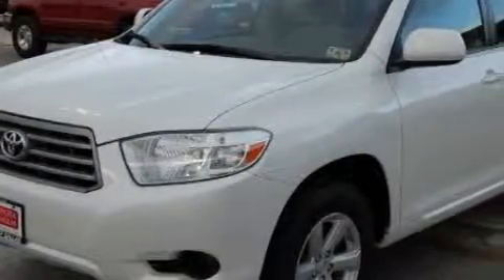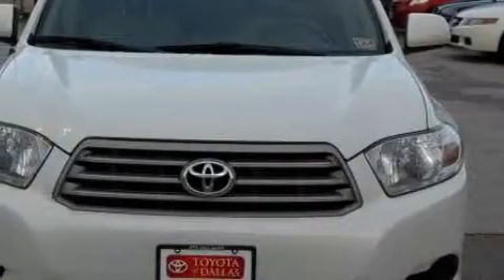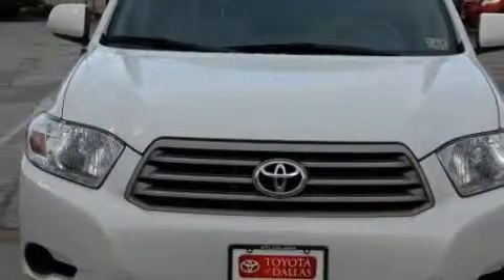This Toyota's list of numerous features includes power windows, cruise control, a CD player, side impact airbags, a four-wheel anti-lock braking system, and this vehicle has just over 55,000 miles.